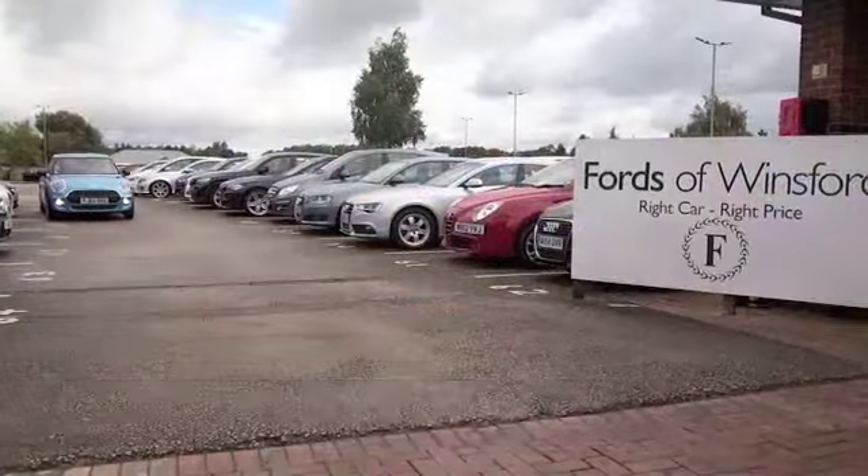Jackie and the team are on standby in our call centre — they can answer any questions you might have. You can hold the car for up to 48 hours, no deposit, no obligation. Have a test drive and discover this great car for yourself at Fords of Winsford.